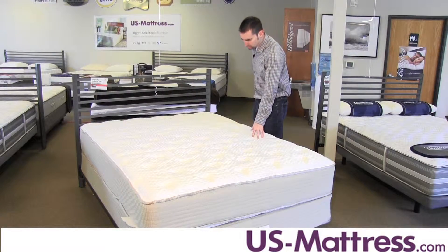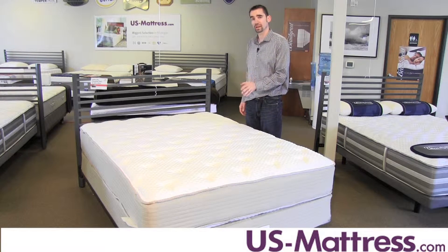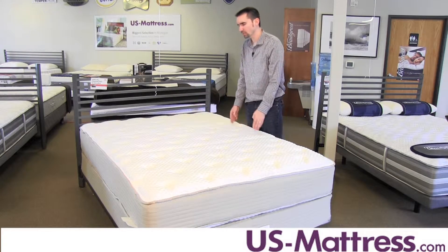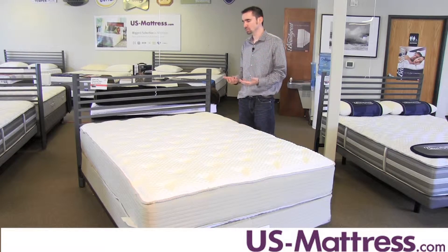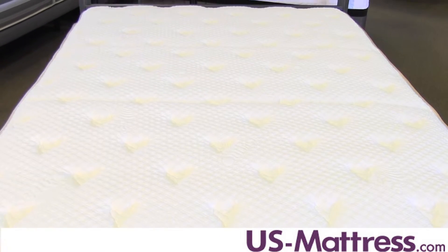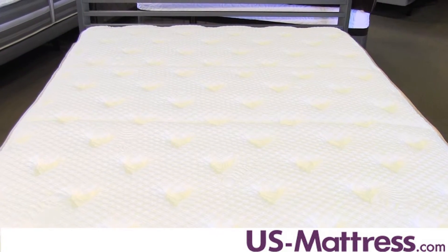The other nice feature that you can see here in the quilt is the Marvelous Middle, which is called out right here in the center third. It really invites you to position that portion of the mattress at your lower back to make sure that it's contouring properly and giving you more support. This is a reinforced area.